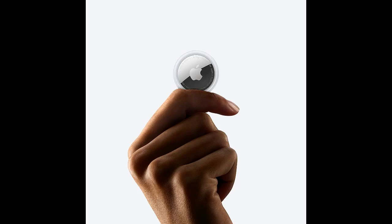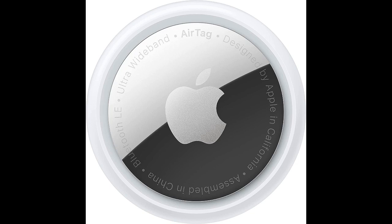Find anything, anywhere. The Apple AirTag is the perfect way to keep track of your belongings. With advanced technology and an ultra-wideband antenna design,